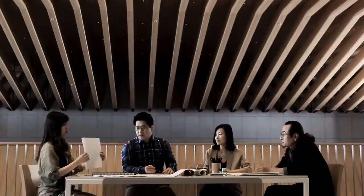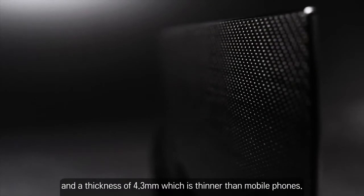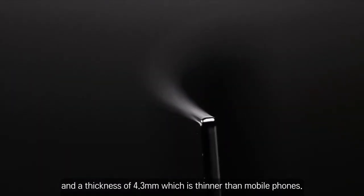we were able to develop the world's first curved OLED TV with a crystalline stand and a thickness of 4.3 millimeters, which is thinner than mobile phones.